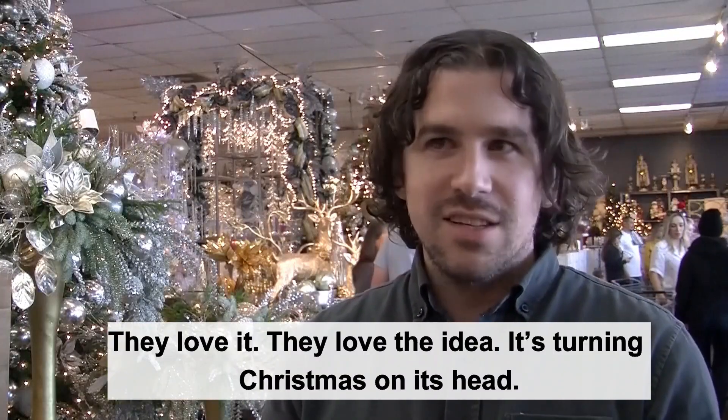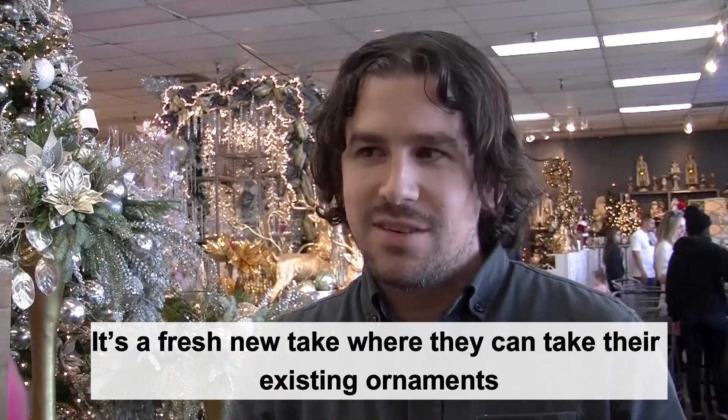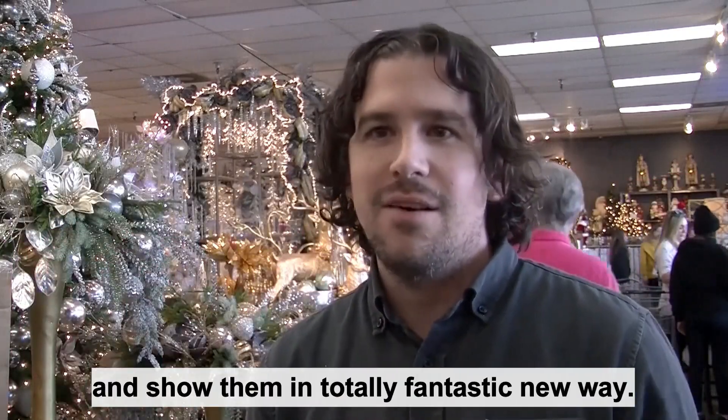They love it. They love the idea. It's turning Christmas on its head. It's a new, fresh take where they can take their existing ornaments and show them in a totally fantastic new way.